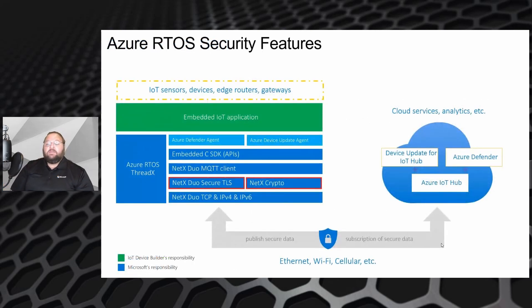Digging into the Azure RTOS security features, Azure RTOS is a complete microcontroller stack with a real-time operating system called ThreadX and a TCP/IP stack called NetX Duo. Running on top of NetX Duo is NetX Duo Secure TLS, which is a complete TLS stack with a cryptography library.